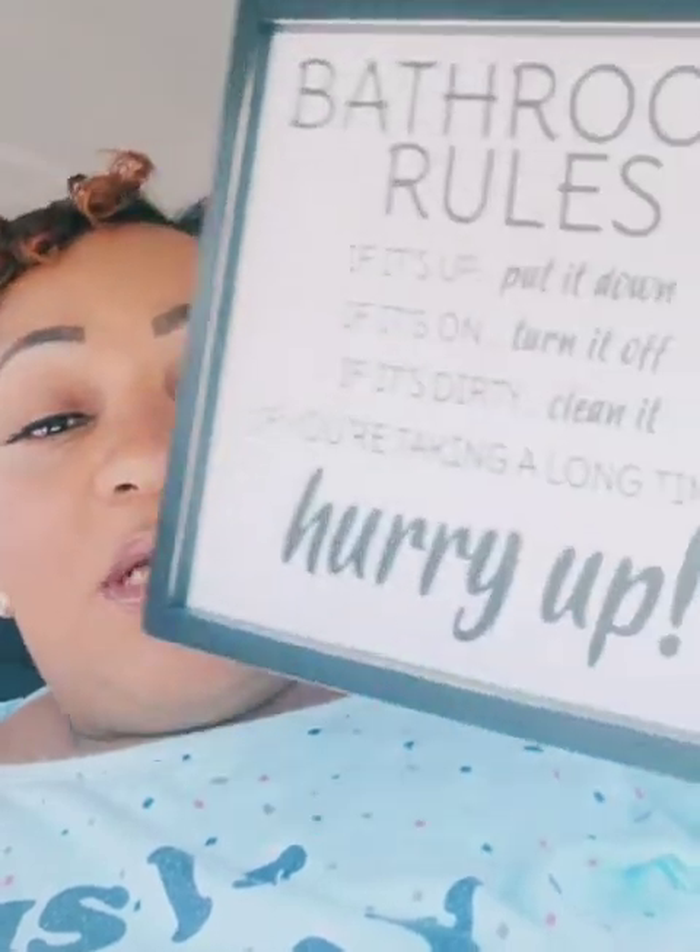I fell on the toilet once behind him because I wasn't paying attention, and thank God I have a big butt because I would have been inside the bowl. But I'm just saying — 'If it's up, put it down. If it's on, turn it off. If it's dirty, clean it. If you're taking a long time, hurry up.' Love that.